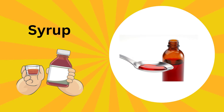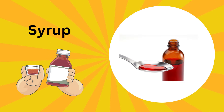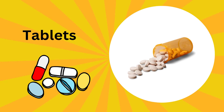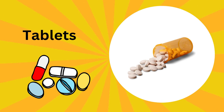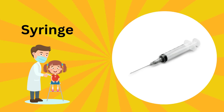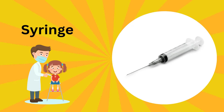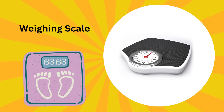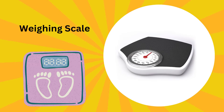This is syrup. Syrup is a sweet medicine that comes in yummy flavors; it helps you feel better. This is tablets; they come in different shapes and colors to make us feel better. This is a syringe; a syringe helps to give us the right amount of medicine when we are not feeling well.